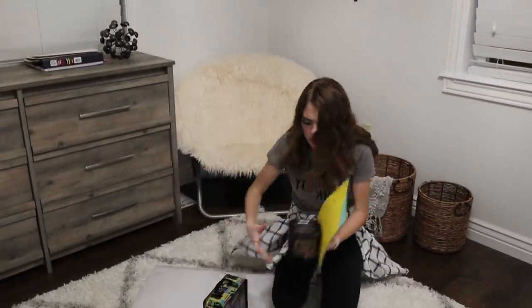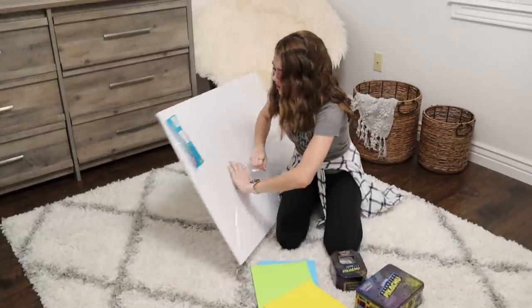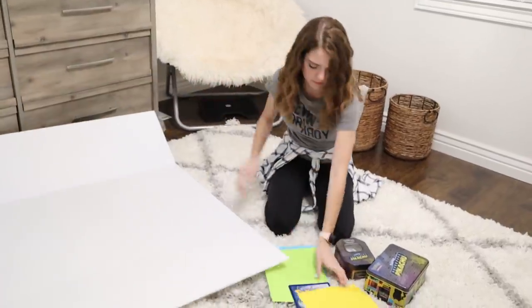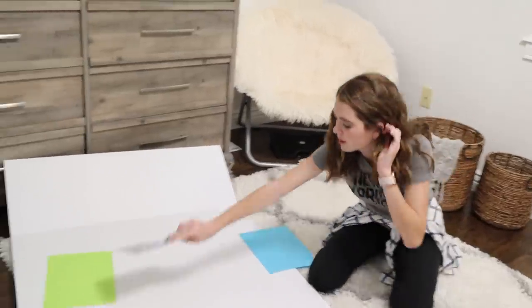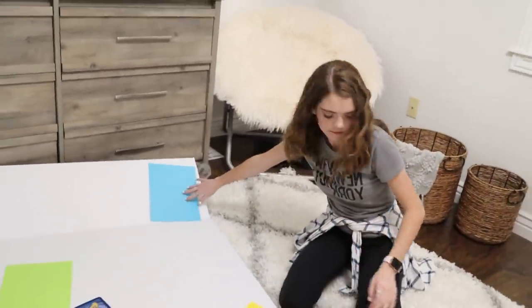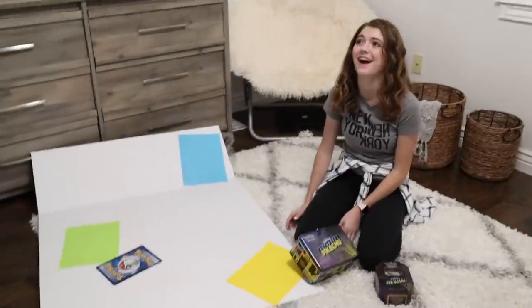Oh my goodness, I'm so stressed right now. Why did I procrastinate? Okay, we're gonna put the title right here — 'How Pokémon Affects the Human Brain.' Like that. I'm gonna need some help. Mom! I need help.